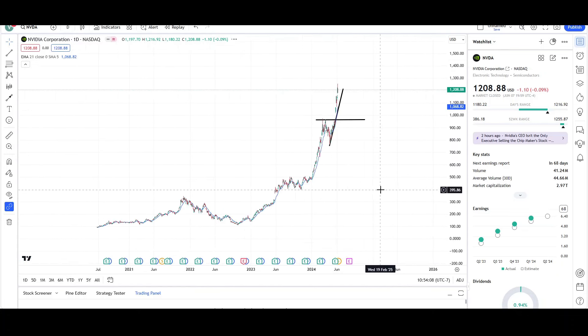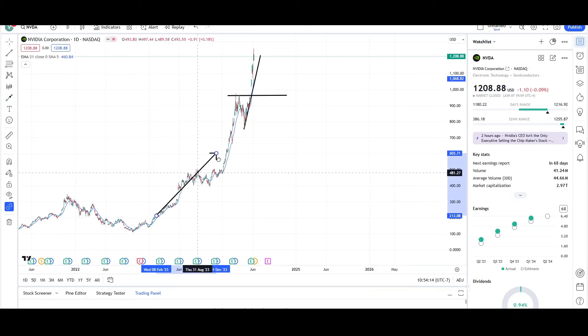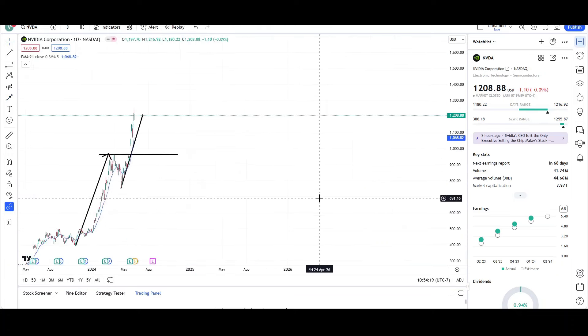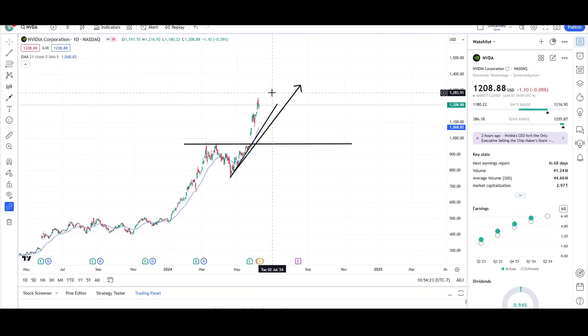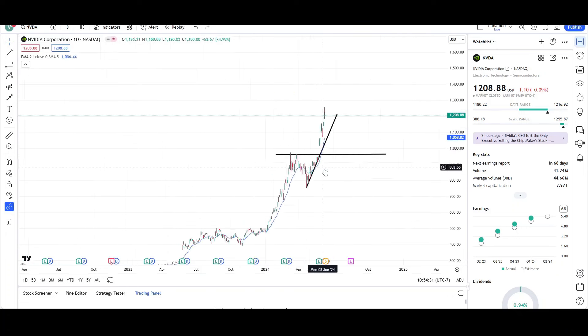Do I have a measured move target I can use? Well, I gotta zoom out and we can look at this leg right here. All this is one large leg. And then price exceeded by a large amount, so it could be just making another type of leg right here. And this one is right around $1,336. So it could go a little bit more higher, and then we could probably see a decent-sized drop.